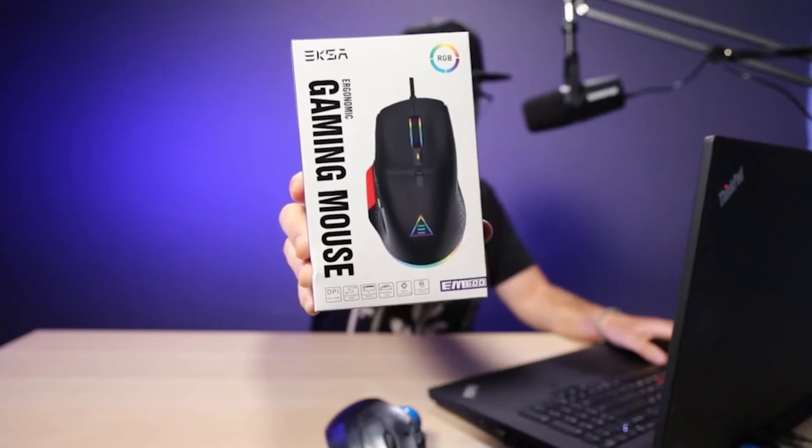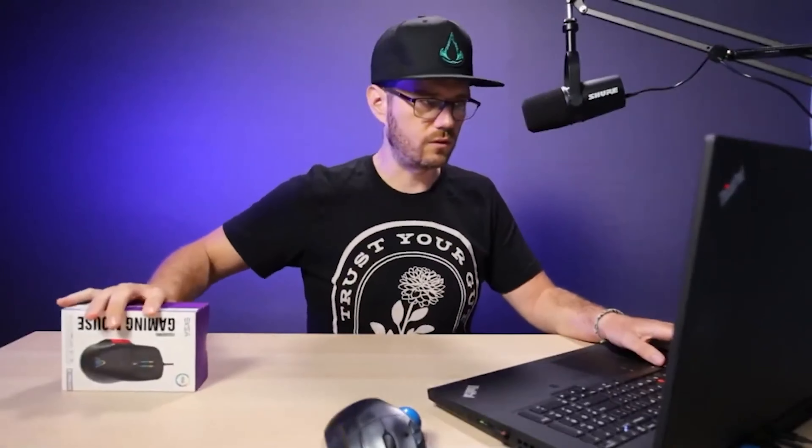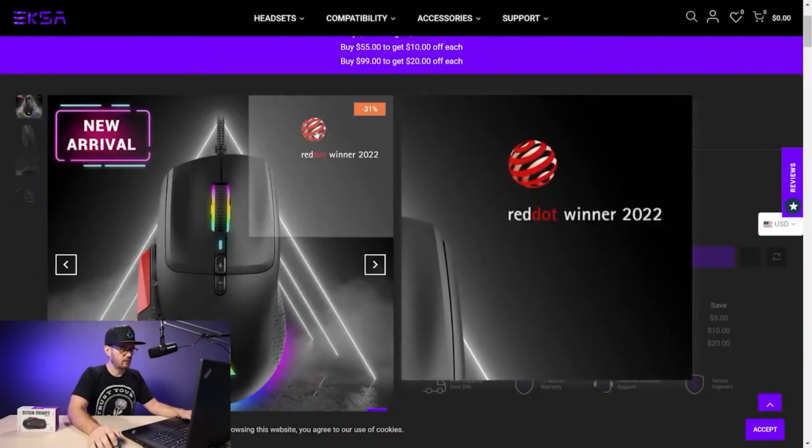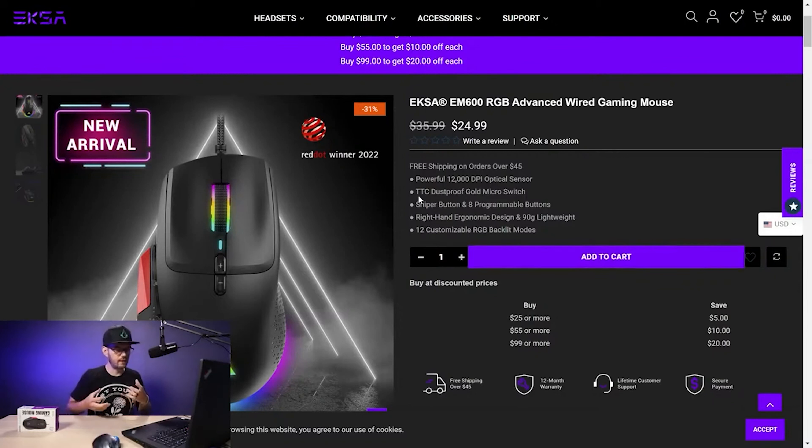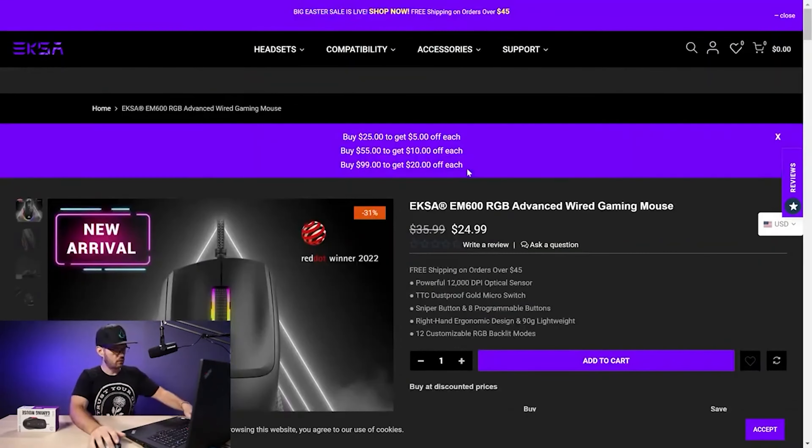What piqued my interest is that this mouse actually won a Red Dot Design Award. If you ever see that Red Dot Winner 2021 symbol on a product, it means the brand submitted their product to the Red Dot committee, which evaluated it from a design and innovation standpoint and determined it deserved an award for unique design. That's really what drew my attention.